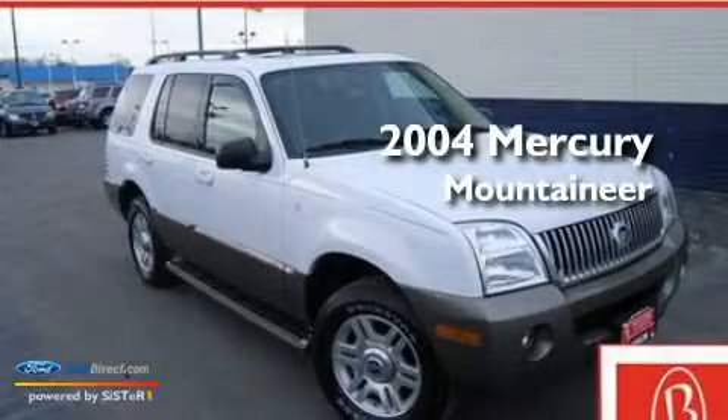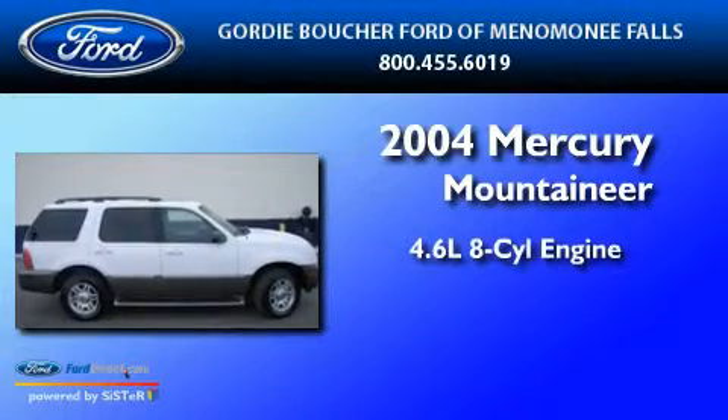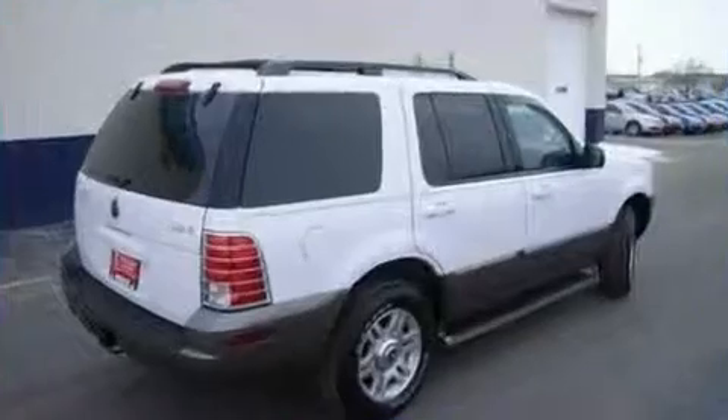This is a 2004 Mercury Mountaineer. It features a 4.6-liter 8-cylinder engine, a 5-speed automatic transmission, and all-wheel drive.